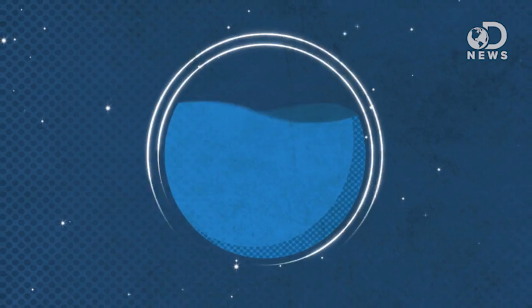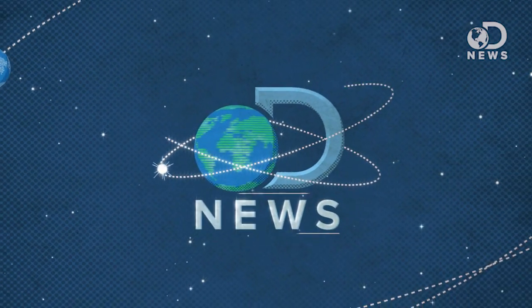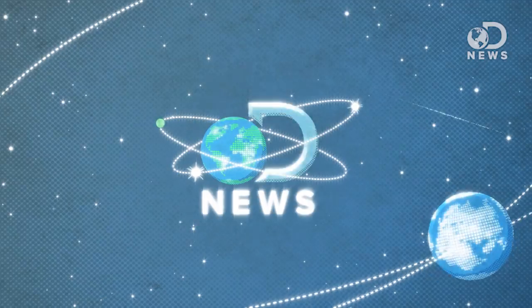Scientists have grown tiny brains in a lab. Tell me that's not the coolest thing you've heard all day. Hey folks, you're watching DNews, and I'm Lacey Green. The art of growing human organs may sound like something straight out of a science fiction movie, but it's real! It's legit! It's alive!